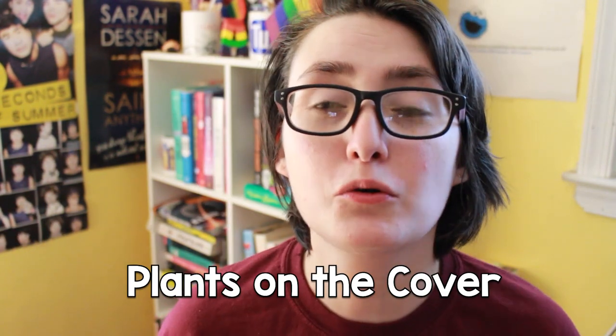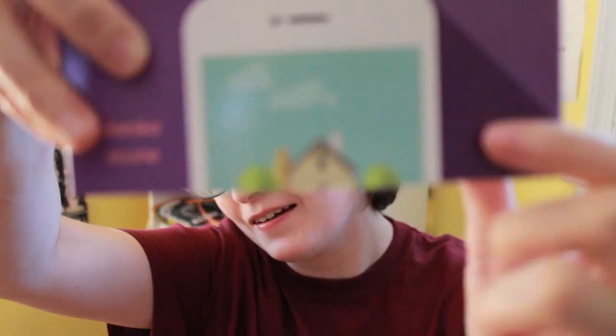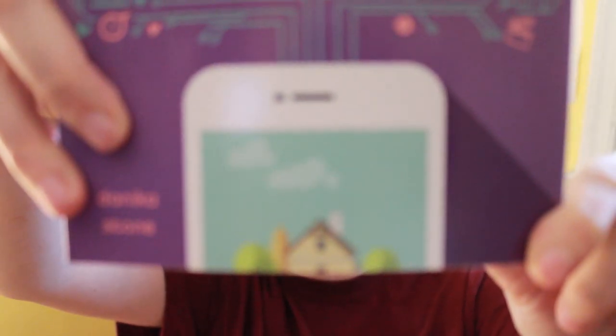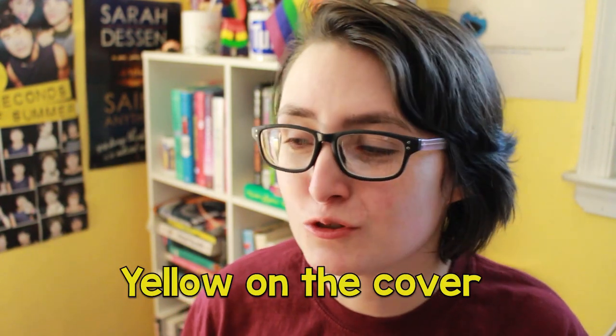Next is to read a book with plants on the cover, and this cover has two trees on it. I would imagine that could work — trees are plants — and this is also an illustrated cover, which is the other challenge. Next is to read a contemporary with yellow on the cover, and I wasn't sure if I was gonna get this but I did.